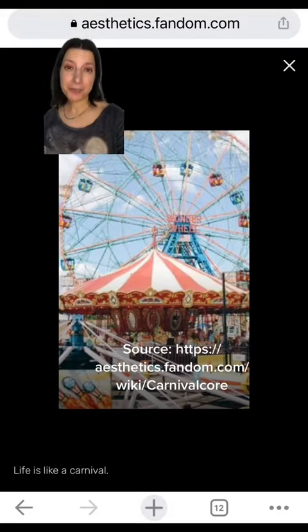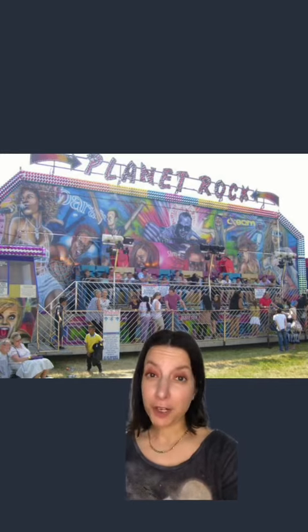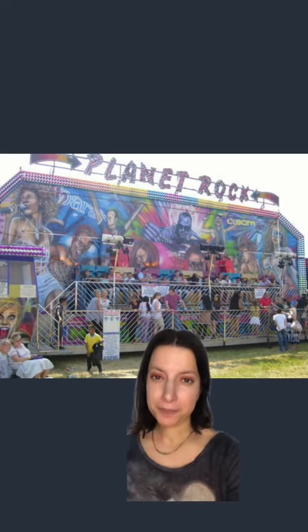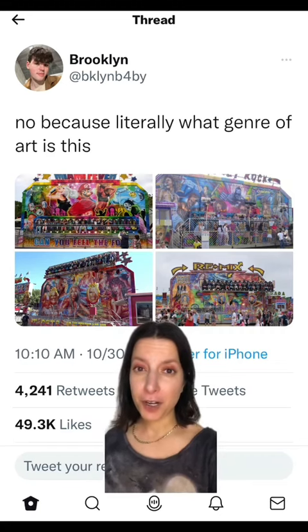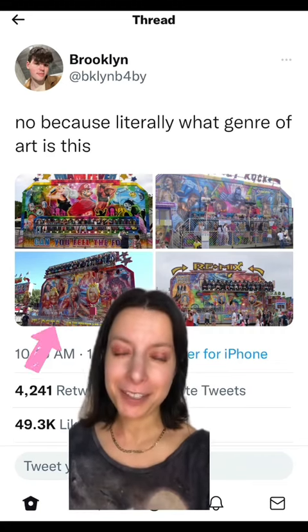It's not vintage or faded looking enough to be carnivalcore, and the imagery used doesn't refer to the carnival or circus itself. But I did learn who's responsible for the art in the bottom left corner, and it was a huge influence on Midway Wright art.